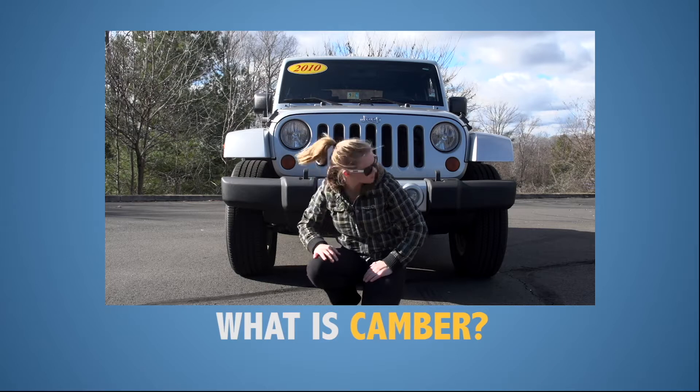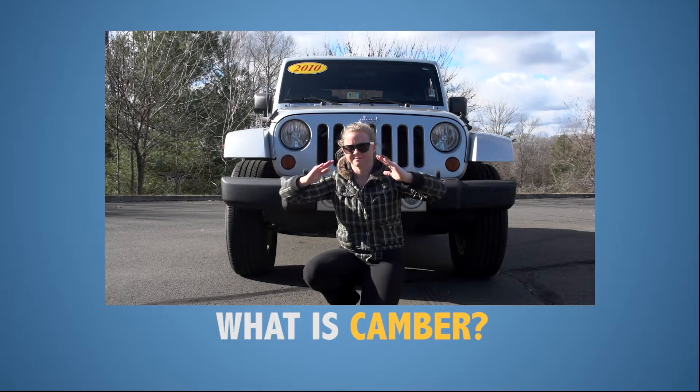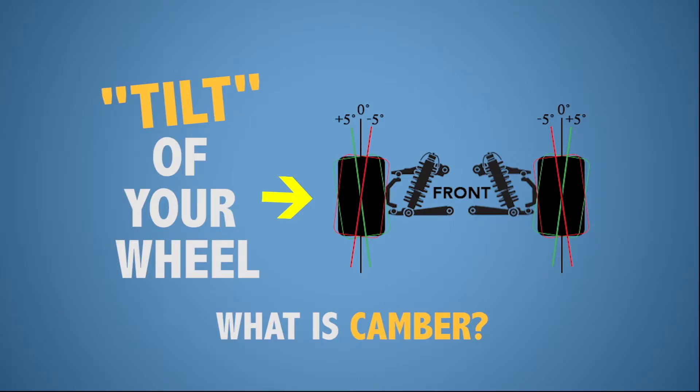So what is camber, toe, and caster? Camber is the inward or outward angle of the tire when viewed from the front of the vehicle. Too much negative (inward) or positive (outward) camber is an indication of improper alignment.